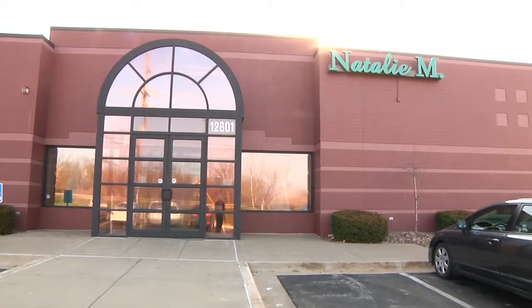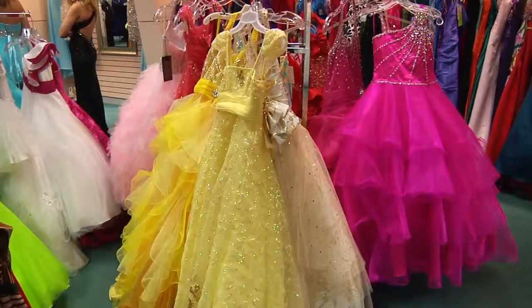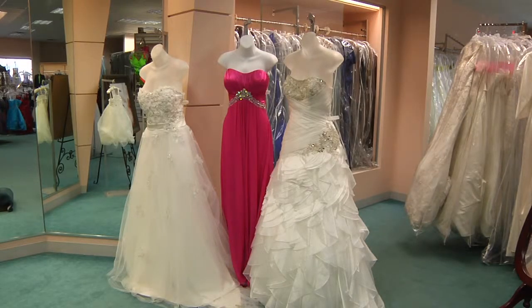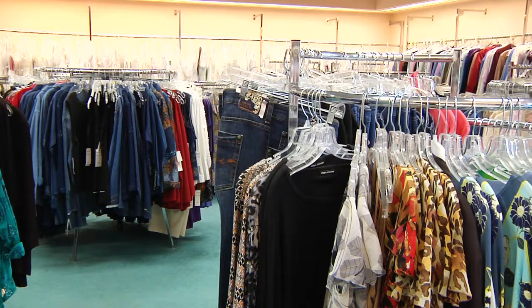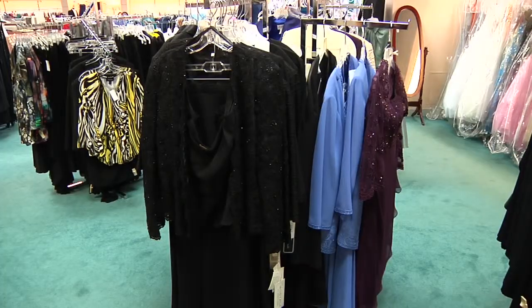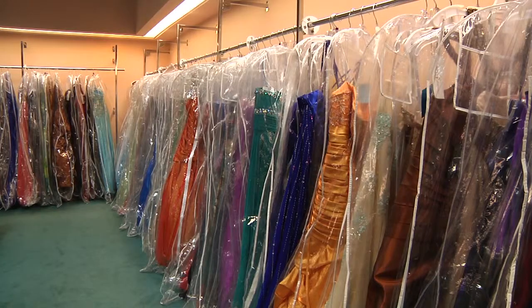Natalie M has been around since 1973 and we've evolved. We do a little bit of everything. We do specialty dressing for women of all sizes and all ages, from the little ones who are flower girls to the grandmas who attend weddings and everything in between. And today we're going to focus on prom.